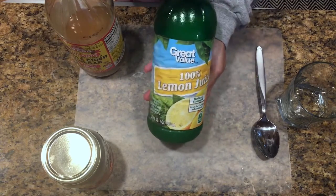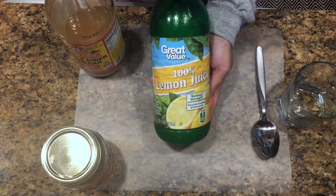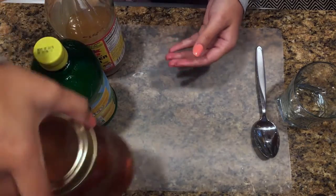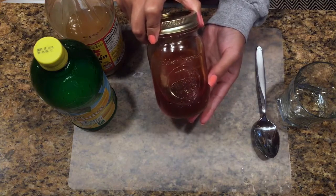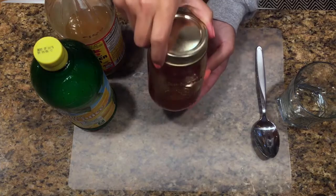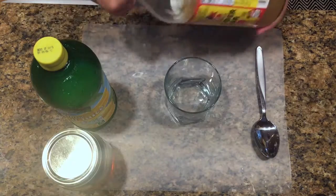Next ingredient is going to be lemon juice. You can definitely use a fresh lemon, but this bottled version is packed with tons of vitamin C, which is a must for getting rid of a cold. Next up is honey — this is great for fighting infections, and I prefer using local honey because it can also provide relief from seasonal allergies.